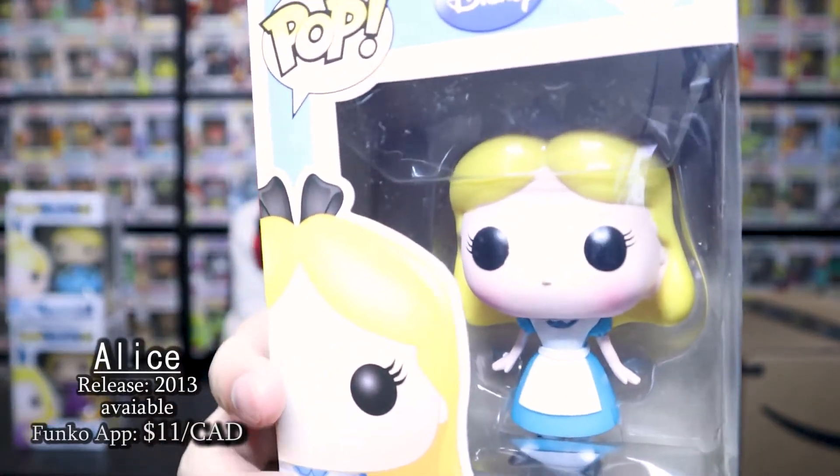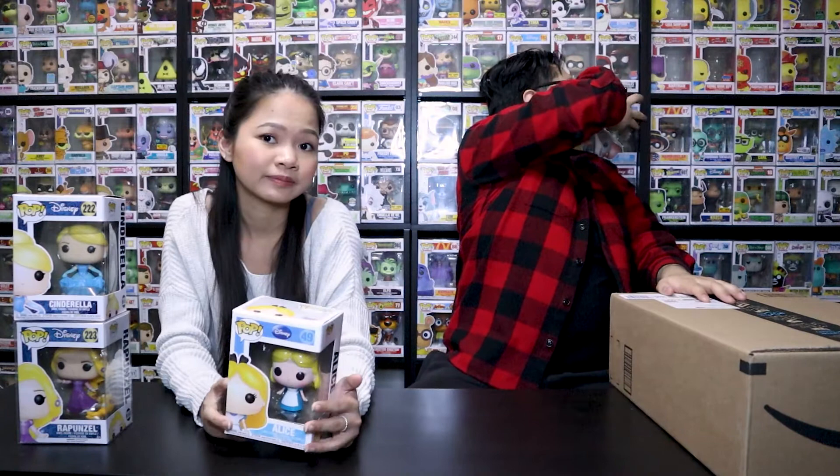So yeah, this is Alice. One of the pops that got extremely expensive is Russell — just Russell. He went up by a lot, a lot. Don't you have Dumbo? I think I do. Yes, I do have Dumbo. Oh, he got a little dusty. I do have Dumbo.